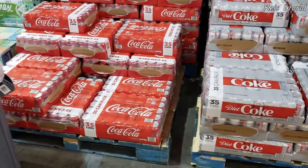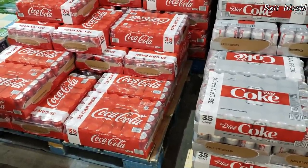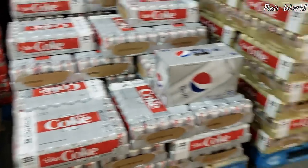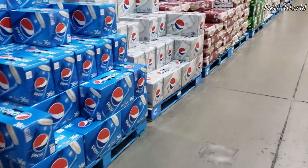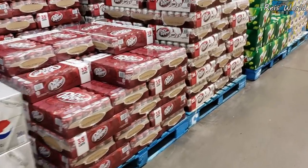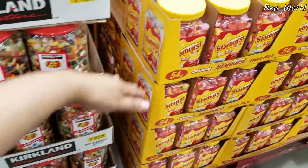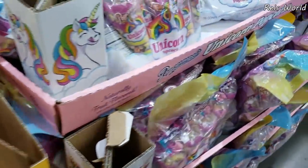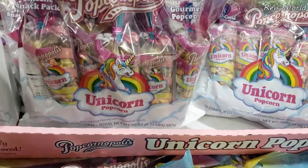Coke here is like $10.00 — so cheap, right? At Walmart you only get like 20 cans for close to $10.00, so might as well get 35. Pepsi is going to be $10.40. Dr. Pepper is only $10.00. You want jelly beans? It will be $14.00. And only $7.00 for Starburst. $5.00? Unicorn popcorn for $5.00!